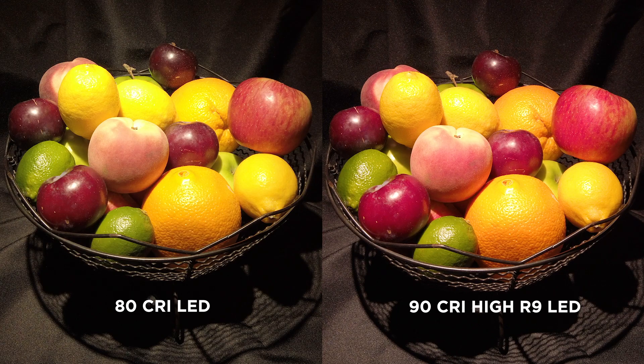Recently, the lighting industry determined that current CRI standards are not good at describing saturated colors. LEDs specifically are not good at rendering red tones, even at a high CRI. There are two things being done to address these shortcomings. CRI tests for LEDs will often include R9 values, which show how well the source renders strong red colors, and IES TM30, a more comprehensive metric, has been developed to measure color. Among other components, TM30 determines CRI with a wider range palette of 99 colors.